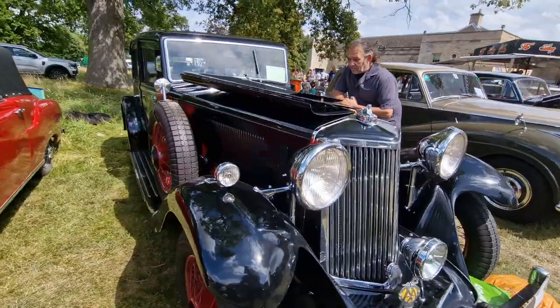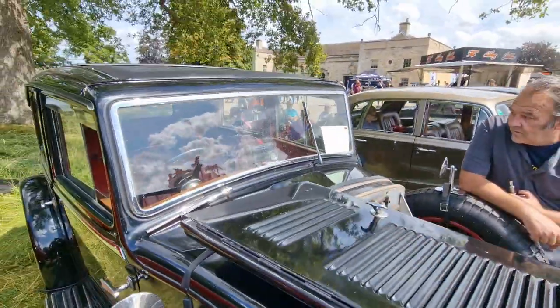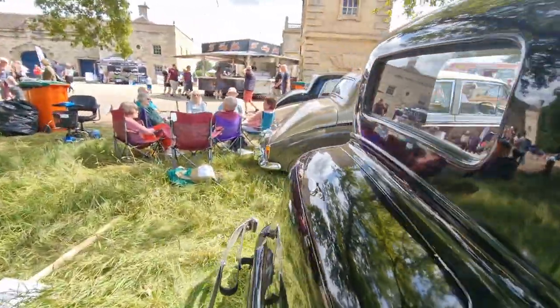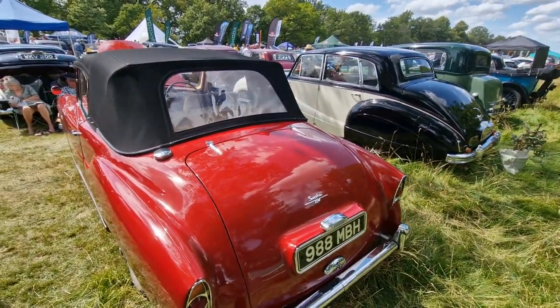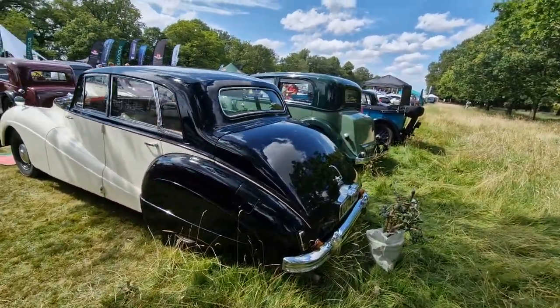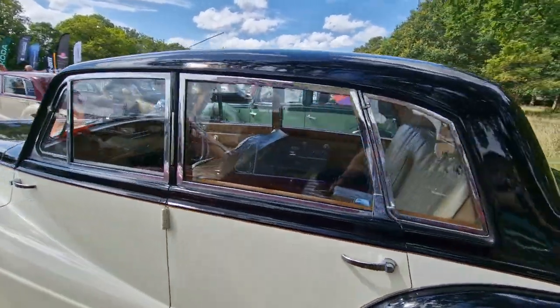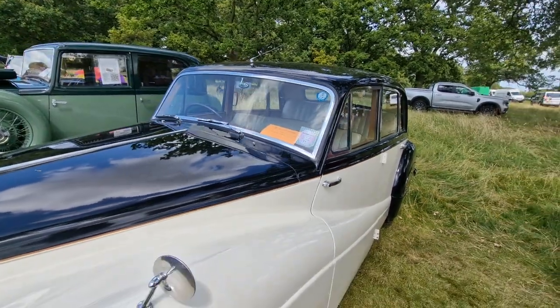I'd suggest this one is a 1937 Siddeley Special — this would be a 13 or 15 horsepower. Absolutely stunning. And here you've got another 236 Sapphire — the drop-top version. Here's one of my favourites.